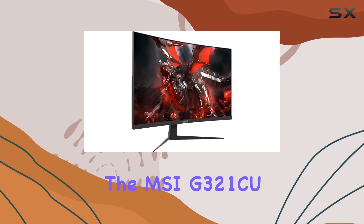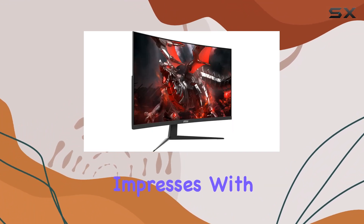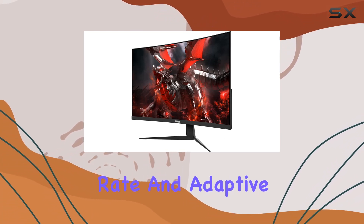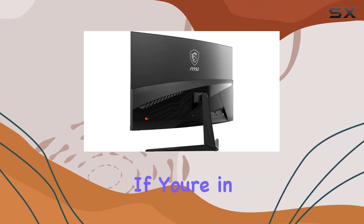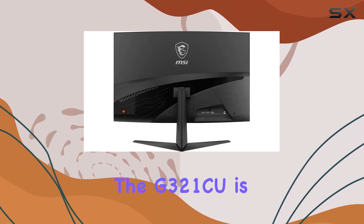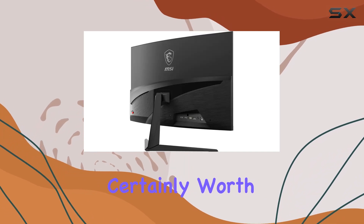In conclusion, the MSI-G321CU impresses with its 4K resolution, 144Hz refresh rate, and Adaptive Sync technology. If you're in the market for a gaming monitor that combines visual fidelity with performance, the G321CU is certainly worth considering.